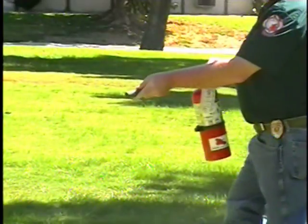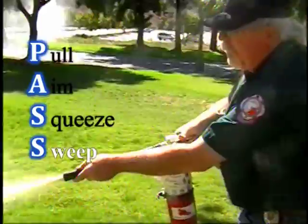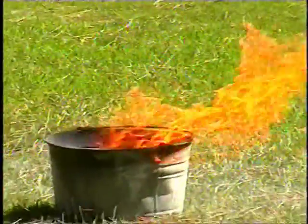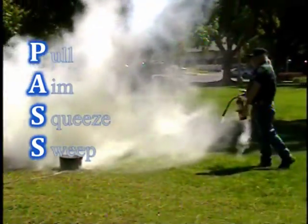Then remember S, which stands for squeeze. Approach the fire, making sure to stand about 8 to 10 feet away from it, and squeeze the handles together. Note that the bottom handle doesn't move — it's the top one that you'll need to squeeze. When you squeeze the extinguisher, the chemical will discharge, pushing the flame off, allowing the material to cool, and smothering the fire with the chemical. Finally, the last S stands for sweep side to side. In summary, remember the PASS technique: pull, aim, squeeze, and sweep.